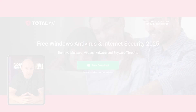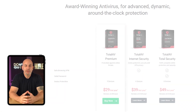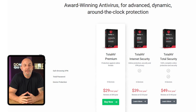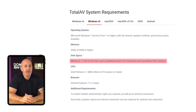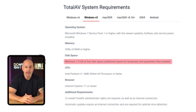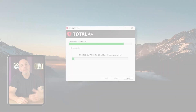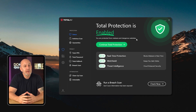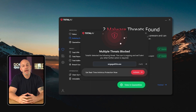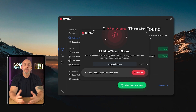We're going to test TotalAV out ourselves and see if it really delivers. While they do offer a free version, if you want complete protection you'll need one of their premium plans, which is what we used for testing. The first thing I noted was that you'll need at least 1.5 gigabytes of free disk space to get it up and running. The download and installation process can be a bit slow, particularly if your Wi-Fi isn't the fastest, but once installed the interface is straightforward and very user-friendly.